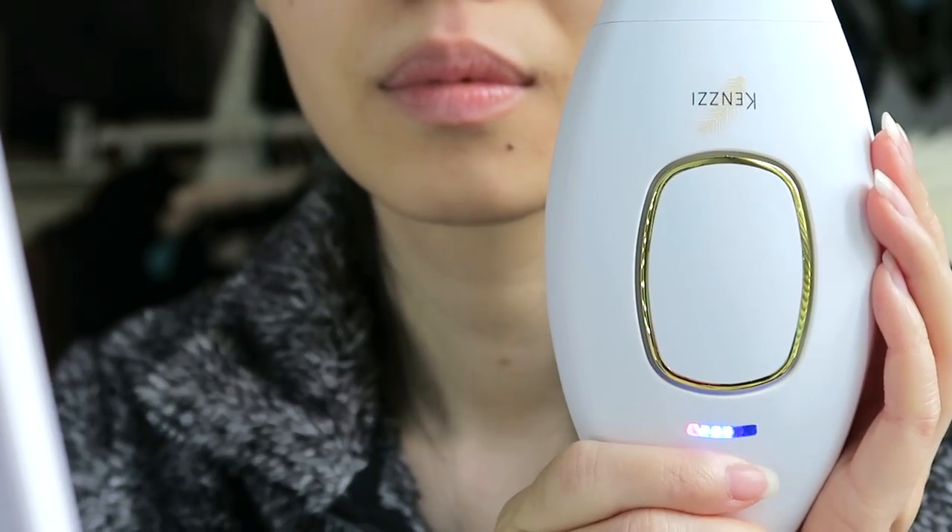You can adjust the light energy to five different intensity levels. The bottom area is the indicator of your energy level, and you control that by pressing the same green button on the back. Obviously, if you use it at intensity five, it will be a lot more effective and faster. But if you have very sensitive skin, definitely use a lower level and just work your way up.